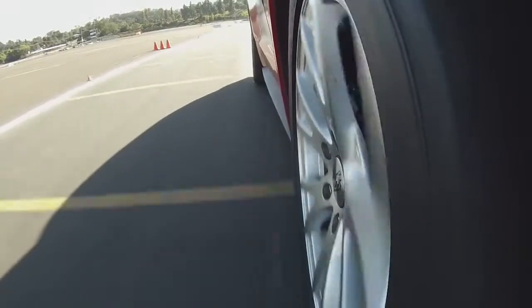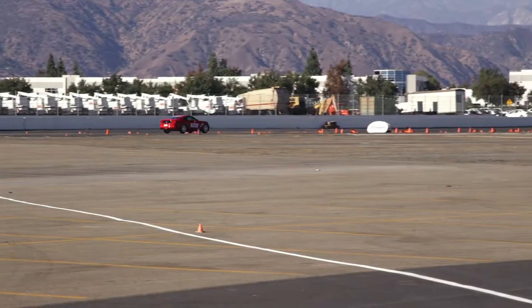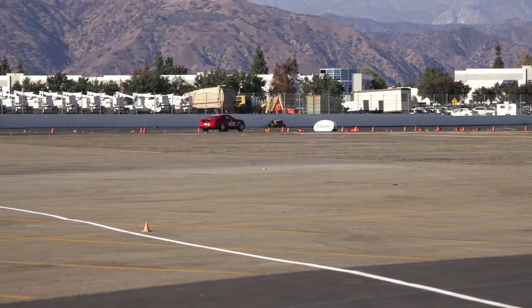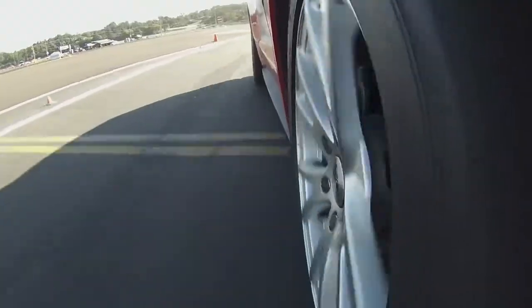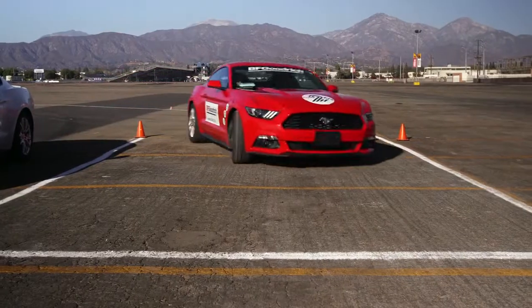Flat out. Looking good. The key is just get a feel for steering response, for transition. Notice how flat at the corner — you can go a little harder here. A little more. Looking good. And that's all in the wet and the sealed pavement too. Alright, that was awesome. You ready to see what the competitor does? Let's do it.